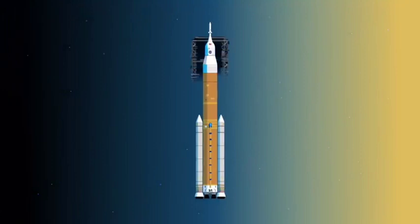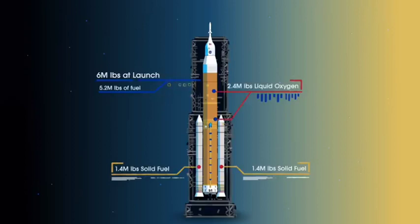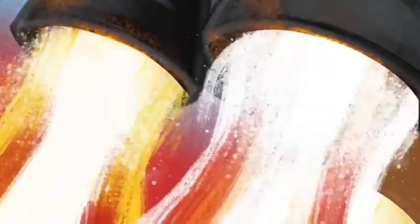Sitting on the launch pad, the entire rocket, full of fuel, weighs just over 6 million pounds — 5.2 million of which is just the fuel. Once ignited, there is no stopping what comes next.